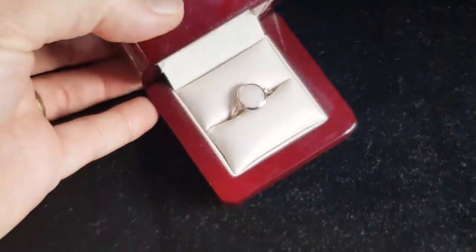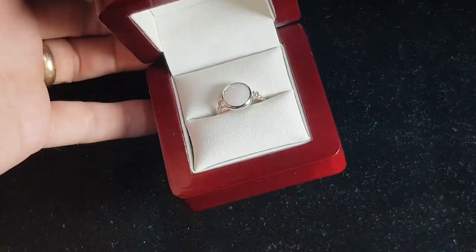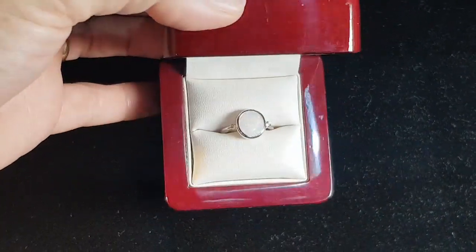Just to show you in the low light, and even taking the phone away from the ring, you'll be able to see that colour at that distance.